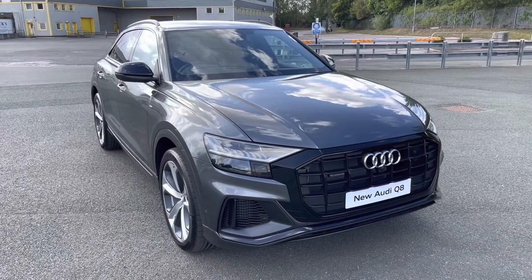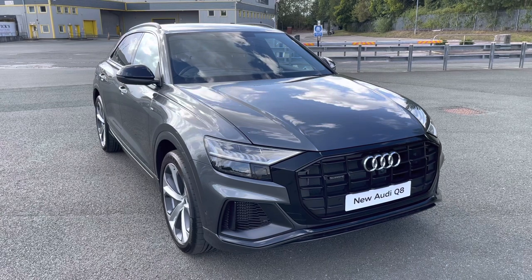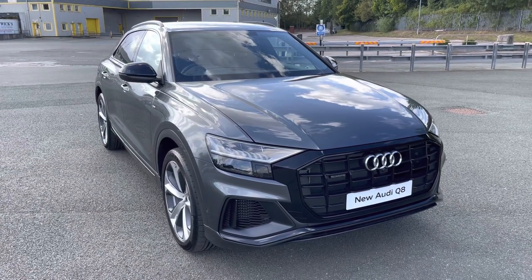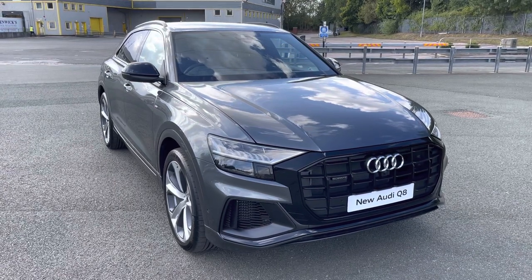Hi, this is Habib from Preston Audi, and this is the Audi Q8 Black Edition. This model has the 55 TFSI engine with 340 PS and the slick Tiptronic gearbox, delivering a 0-60 time of just 5.9 seconds.